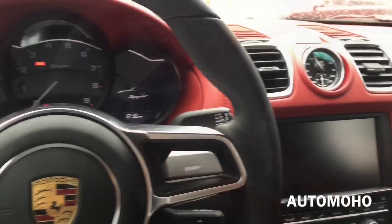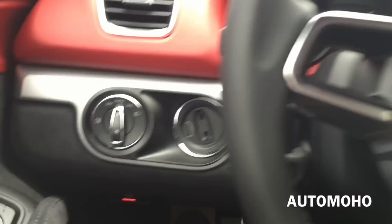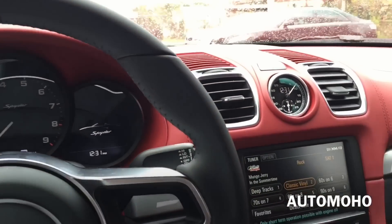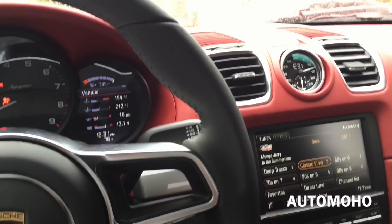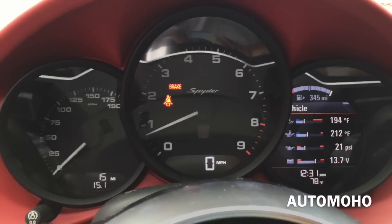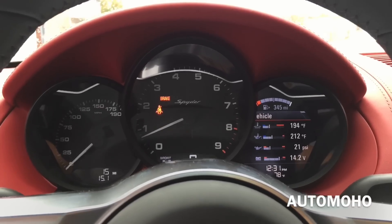Now let's jump into the driver's seat, start it up and see how it sounds. Since this is a manual transmission, make sure you have your foot on the clutch. Insert the key to the left-hand side and turn it to start. I am going to put this straight into super sport mode so you can hear how sexy the exhaust note is.